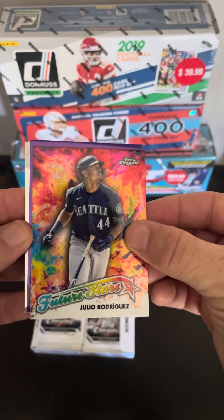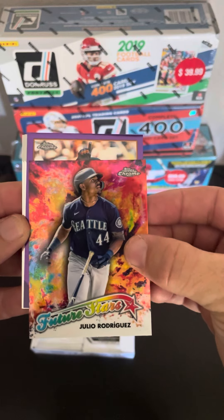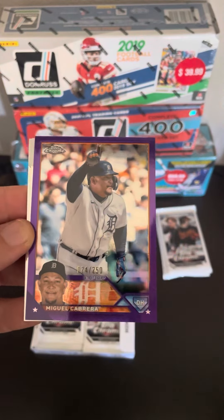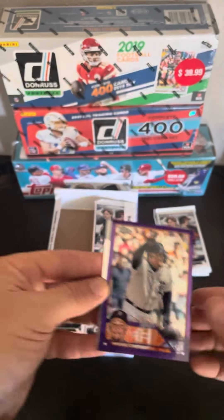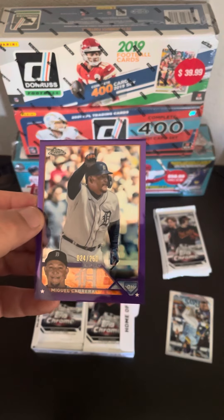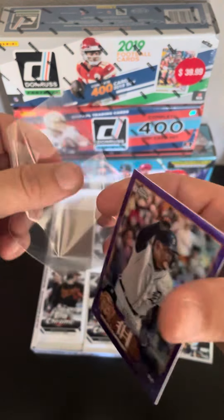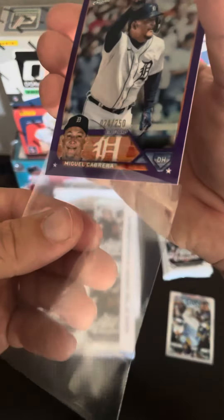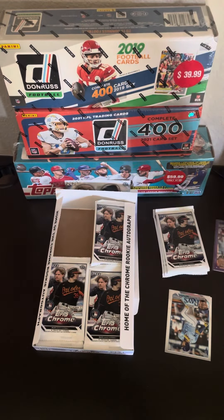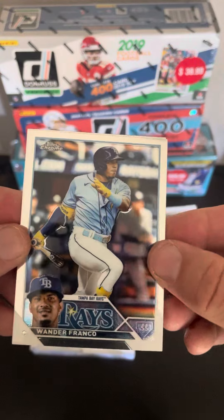We got a purple here. There's a Cabrera — I always pull Cabreras, it's crazy. First number of cards is Cabrera. This is a perfect example of a card I'm just going to send to Com C. Obviously there are some collectors of Miguel Cabrera that will like that card. I am not one of them, so I might as well just make a couple bucks.